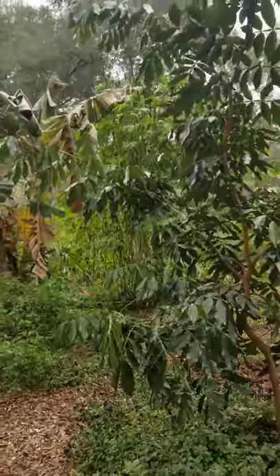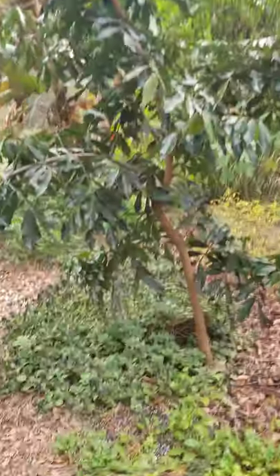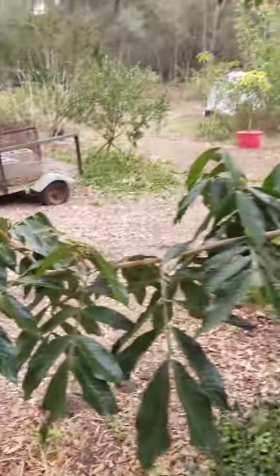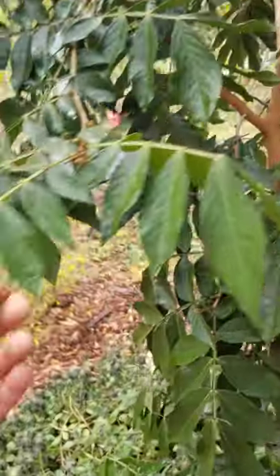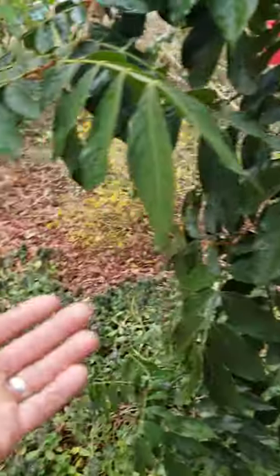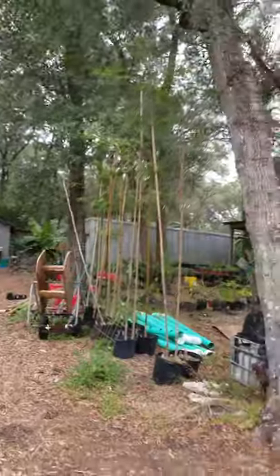Right here is Inga edulis, ice cream bean. I planted this one — we hadn't seen a frost yet so it grew pretty big this year, did really really well. It's supposed to be a tropical tree, not really able to take cold, but it's out here, I didn't touch it, and it's fine. It is kind of in this little cavern.